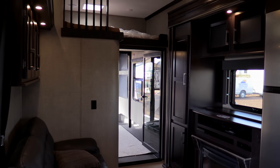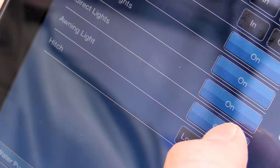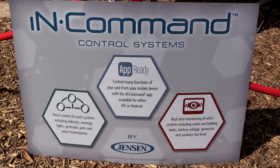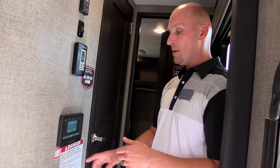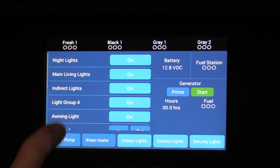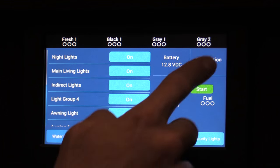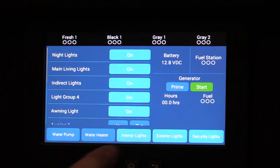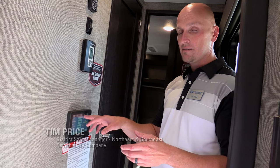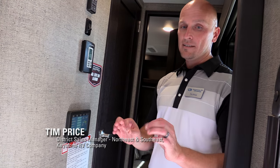This year we partnered with ASA Electronics and Jensen to do an RV automation system called InCommand, and it's been a huge hit at this show. Every Raptor is going to have this keypad — customers will punch in their own personalized code specific to each floor plan. It gives them the ability to control the lights, slide outs, awnings, and generator, and it will actually show the customer freshwater tank levels, gray, and black tank levels.